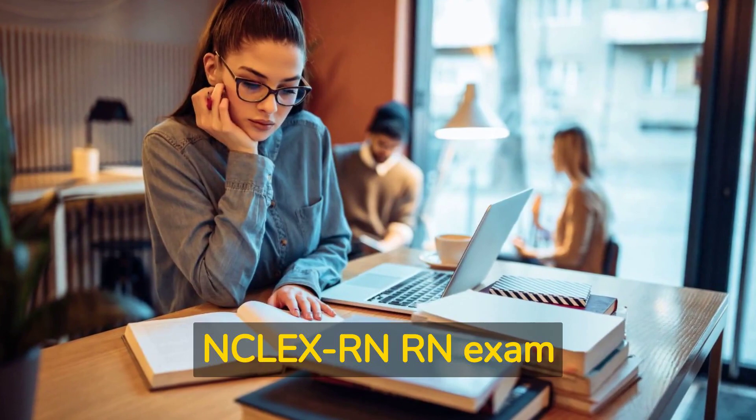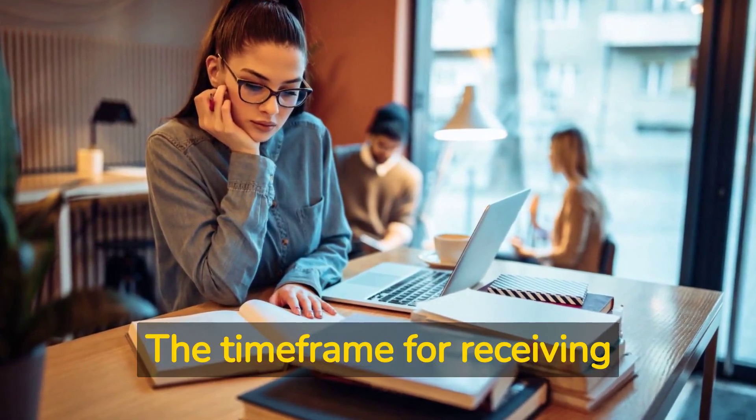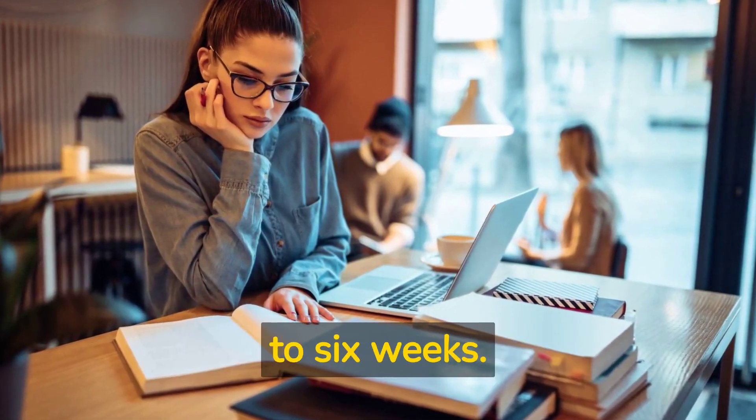How soon will I receive my NCLEX RN Exam results? The timeframe for receiving results varies by state and can range from 24 hours to 6 weeks.